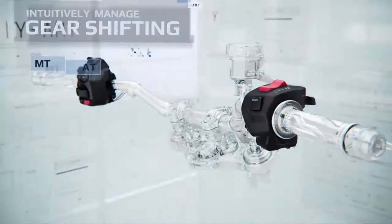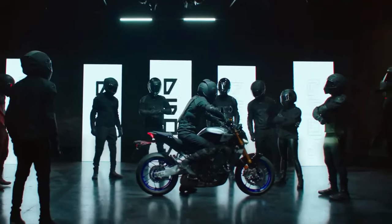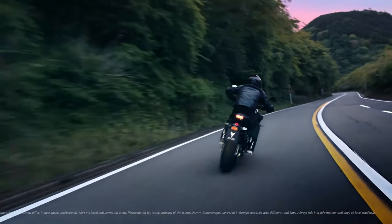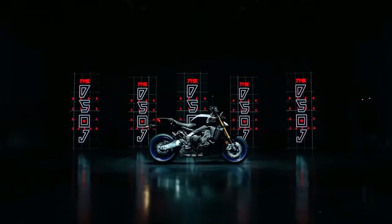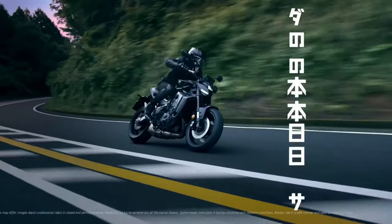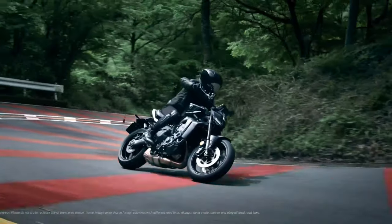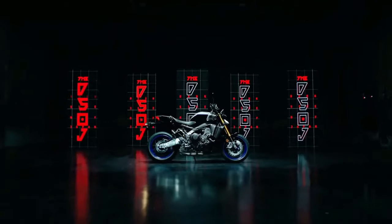Equipped with dual 298mm front discs and a single 245mm rear disc, the braking system on the 2025 MT-09 YAMT provides strong stopping power and reliable performance. The addition of advanced ABS ensures enhanced safety in various riding conditions.